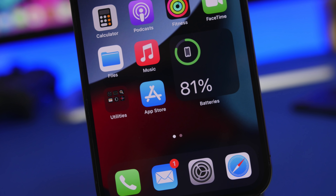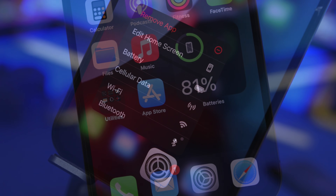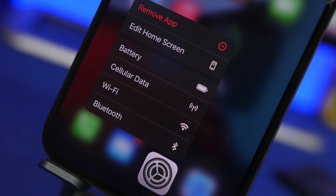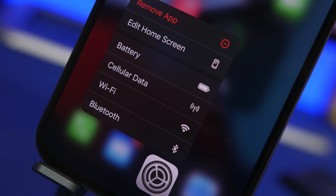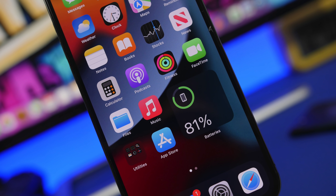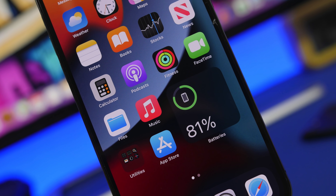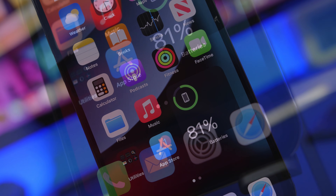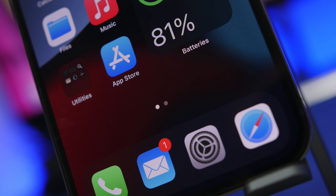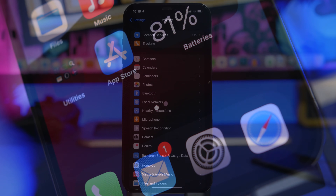Today I'll show you guys 10 really important iPhone settings that I believe no user should ever turn off. Alongside each setting, I'll give you a reason why you should never turn it off and why it's so important. Make sure you smash the like button — it helps the video a lot.